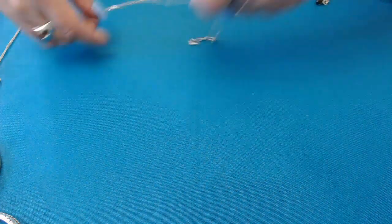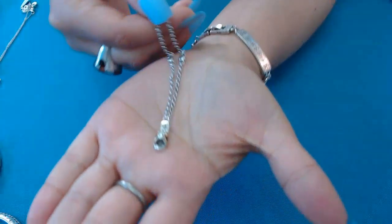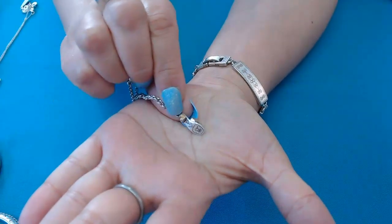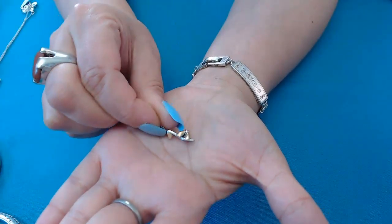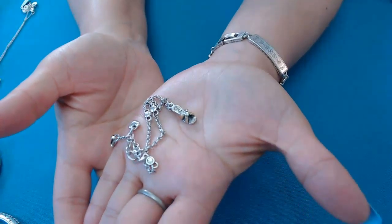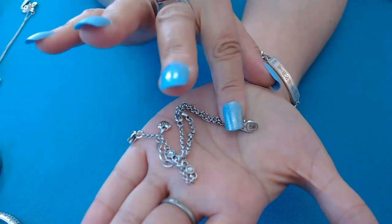Next we have an ankle bracelet — it's a little shoe, a sandal with a tiny bit of heel in the back and a stone in the center. Here's how it looks — really really cute, and the sandal is two-tone.